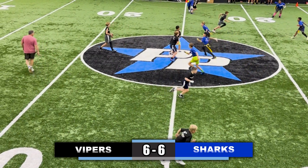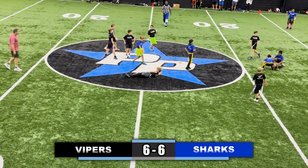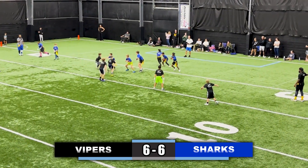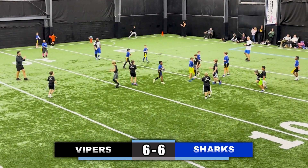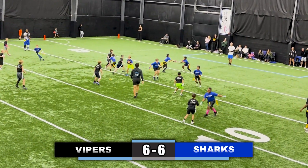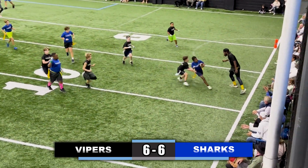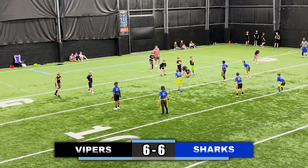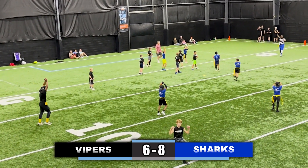Quarterback takes a snap, looking left, runs up the middle — incomplete pass. Quarterback snaps it, hands it to the running back, makes a move left, cuts back to the middle, flag pulled. This was a tight game. Quarterback takes the snap, a little under-snapped, now to the running back making a move towards the sideline, flag is pulled. Back to the Vipers and they drop it in the end zone — unfortunately a safety.